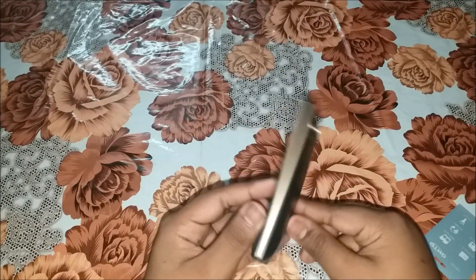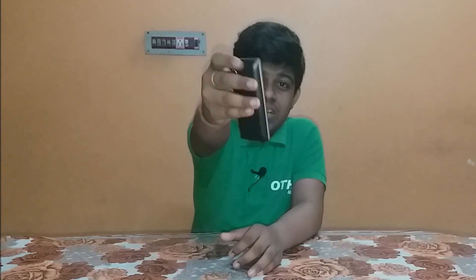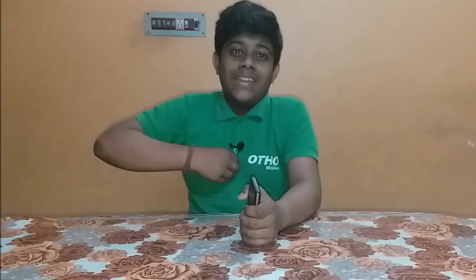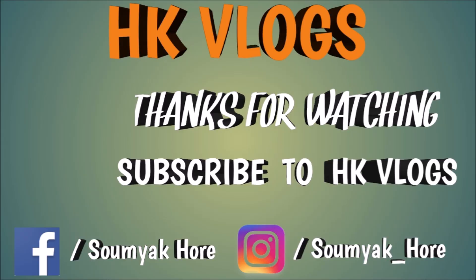So friends, how do you feel about this phone? I have reviewed this — it is a good Auto feature phone. If you like this video, share it, comment, subscribe to my channel, and hit the bell icon. One thing I want to mention — Otho is an Indian company. They sponsored me and sent this phone for review. This is a good 2G feature phone with a digital camera and a lot of things. If you want to buy it, the link is in the description. Bye-bye!